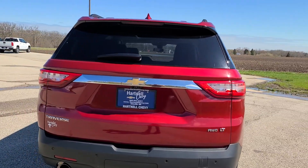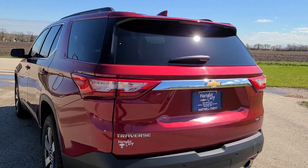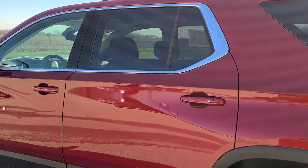This one also has the rear backup camera, but it also has the rear mirror camera, so you can flip your rearview mirror and actually turn it into a camera.